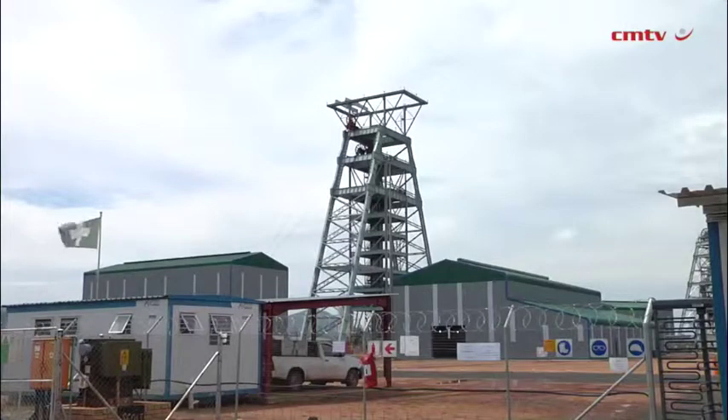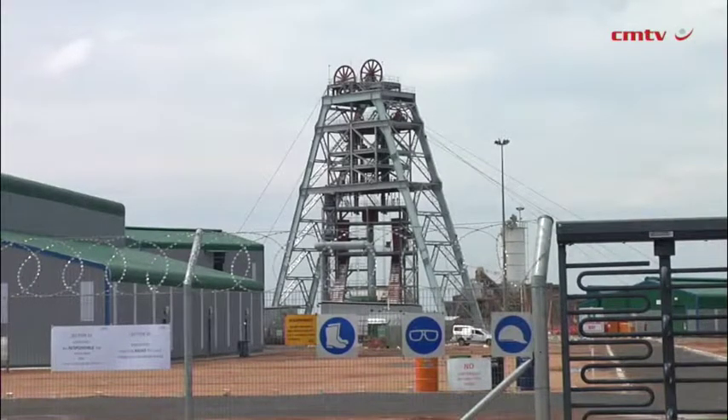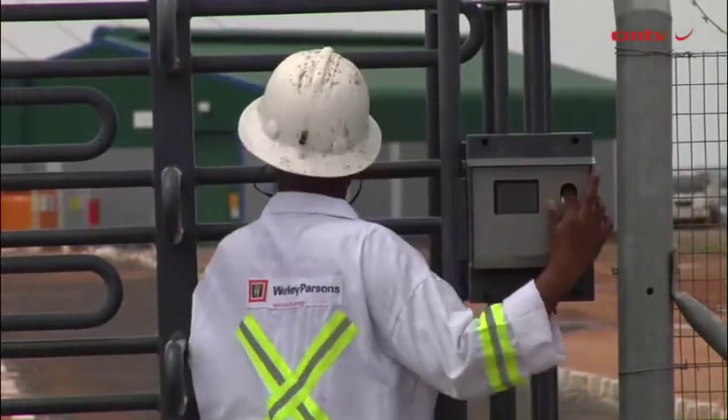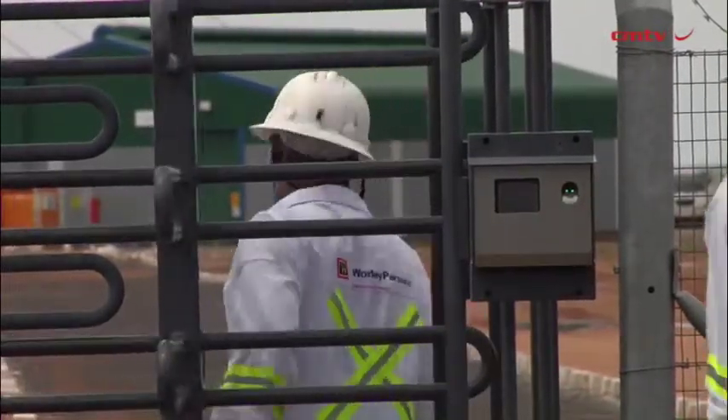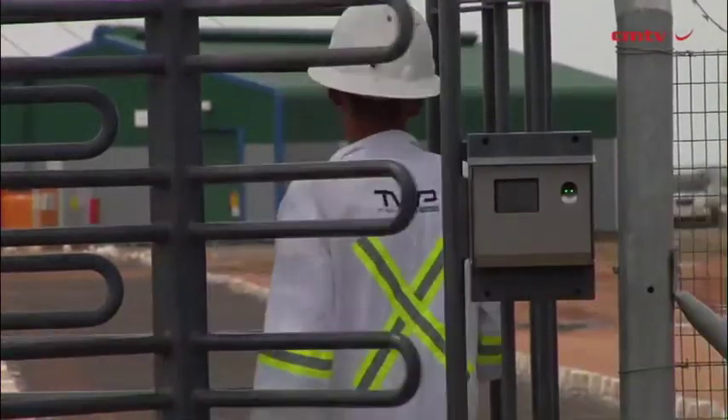We are going to start equipping the main shaft and commission phase one in January 2017. From there, we are going to do the flood development to open the whole ore body, and production from both reefs will start at the end of 2018, building up to full steady-state production by the second quarter of 2021.